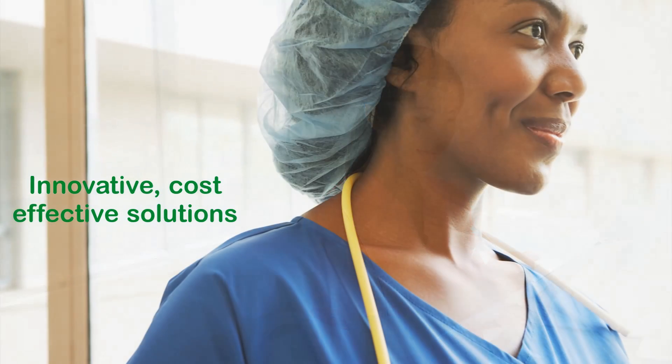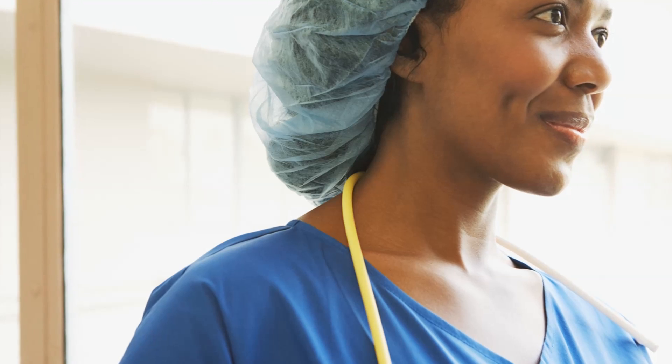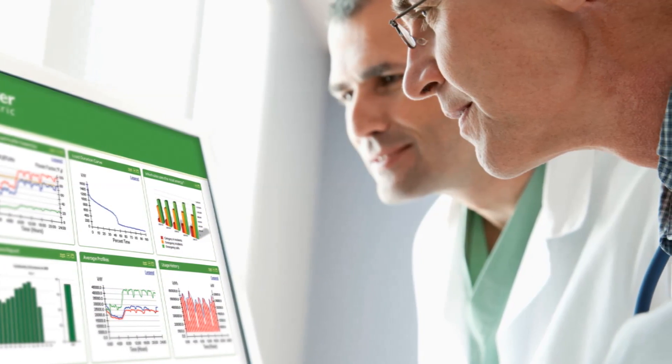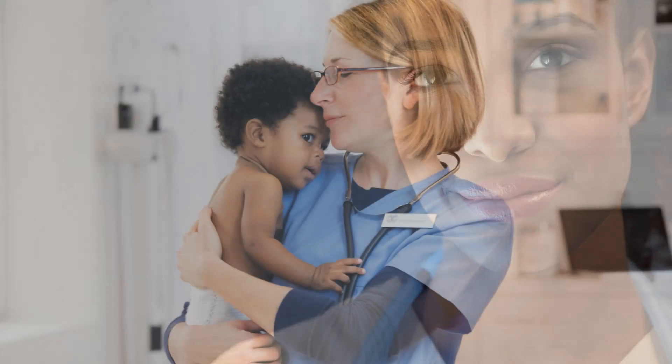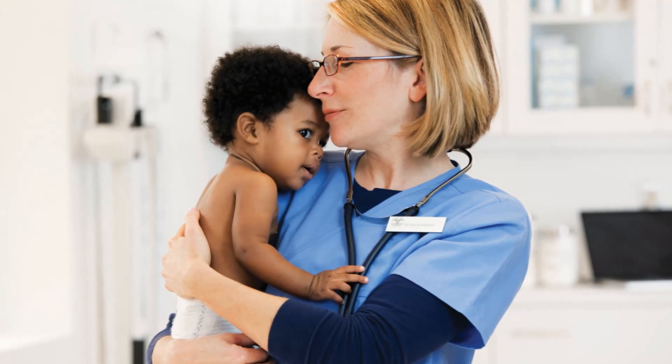Healthcare facilities need innovative, cost-effective solutions that reduce costs throughout the lifecycle of the facility. In the Energy University course 'Components of a Healthcare Electrical Distribution System,' we introduce the major components dispersed throughout the electrical distribution system in a healthcare setting. Want to know more? Check out this Energy University course today.